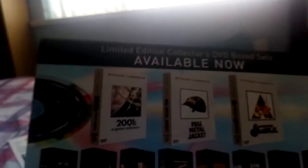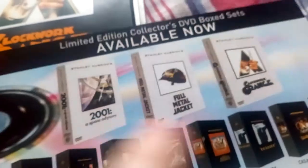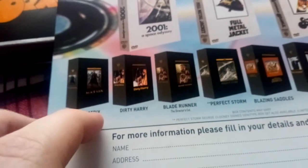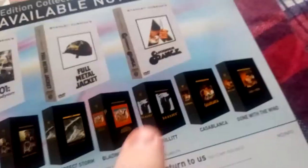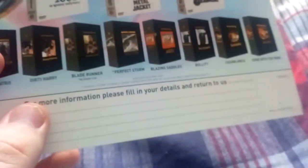There's also an advert for other limited edition collectors DVD box sets. Here are some of the others Warner Brothers released: 2001, Full Metal Jacket, Clockwork Orange obviously, The Matrix, Dirty Harry, Blade Runner, The Perfect Storm, Blazing Saddles, Bullet, Casablanca, and Gone with the Wind. It's like a postcard — you'd just send it off if you wanted any of these, though I don't think they would actually work now.